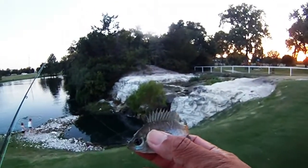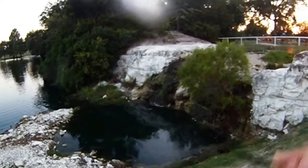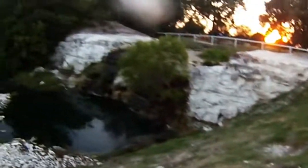Looks like a little bluegill. So we cast again and got this guy to hit. Another small one.